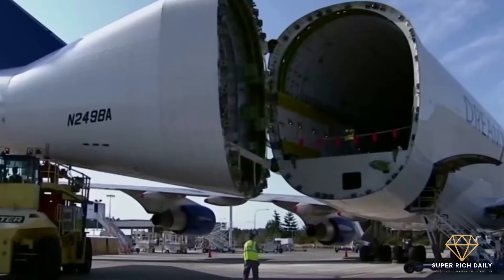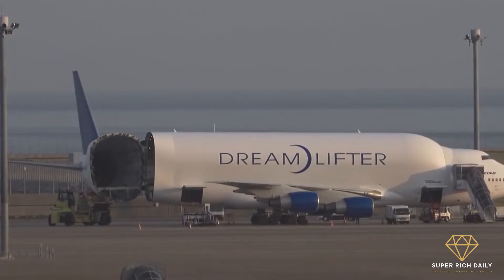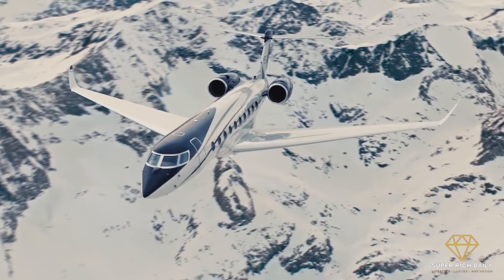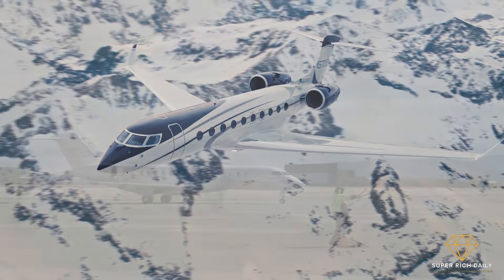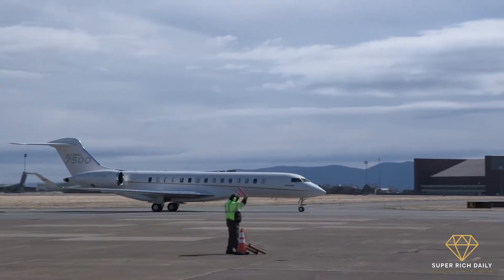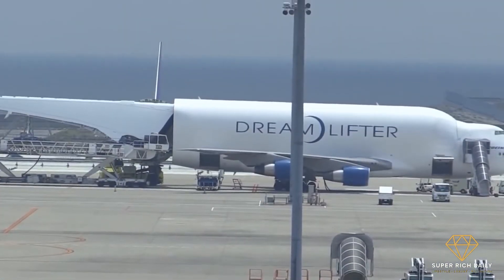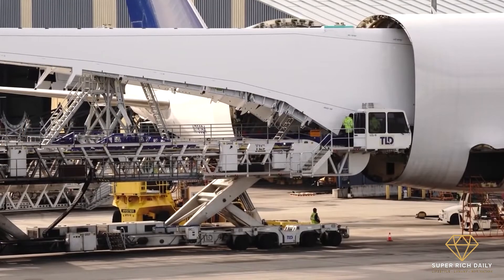Welcome to Super Rich Daily! In today's video, we're going to take you inside this huge cargo airplane. Even though we live in a digitized world where distance no longer matters, transporting items from one continent to another still requires a significant amount of work. Certain items are simply too difficult to transfer using traditional means.